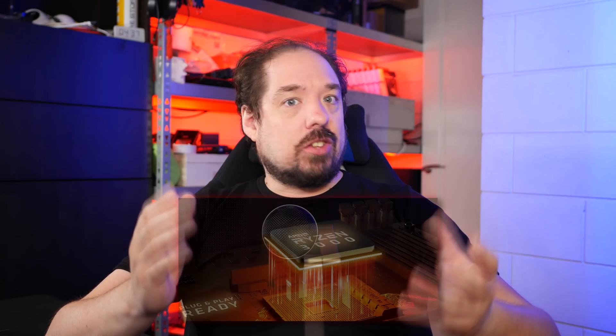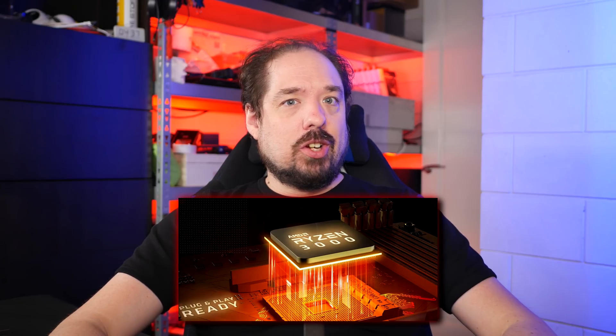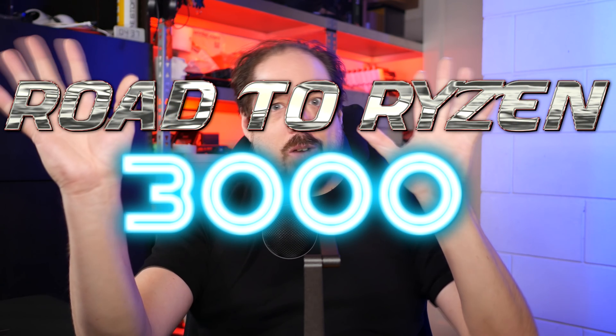Hey guys! Since we're doing update videos, a quick update video again this time, but this time it's about my workstation and the Ryzen 3000 upgrade — or, as we are going to call it going forward, the road to Ryzen 3000!